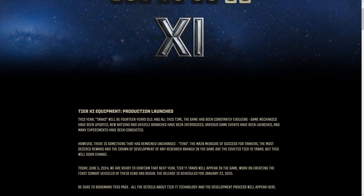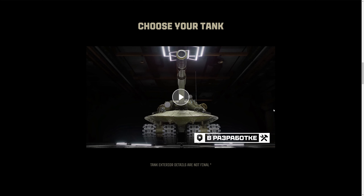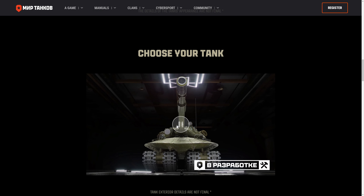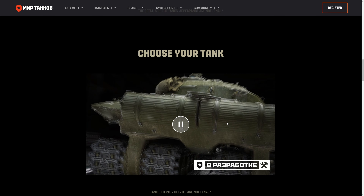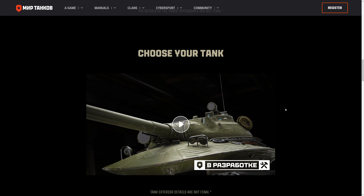Let's take a look at the article — translate to English. Tanks will be 14 years old. Blah, blah, blah. Game mechanics. Tier 11 tanks will be January 22nd. So bookmark this page, they'll put you into more info. Details of the tank's appearance are not final. So tank exterior details are not final. This is only a teaser. Yeah. 279 actual vehicle, not the 726. But the model has been in game development for about 7 plus years, so not really a new model, technically.